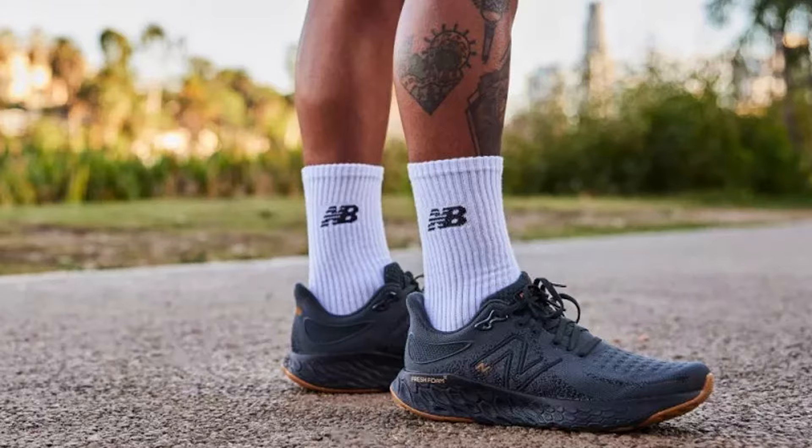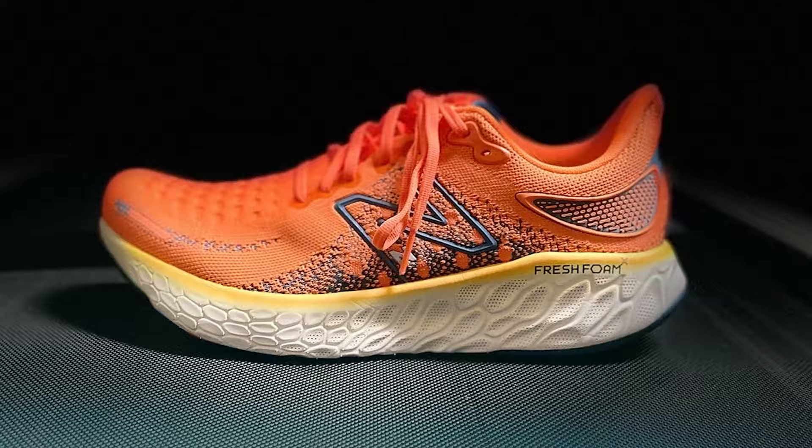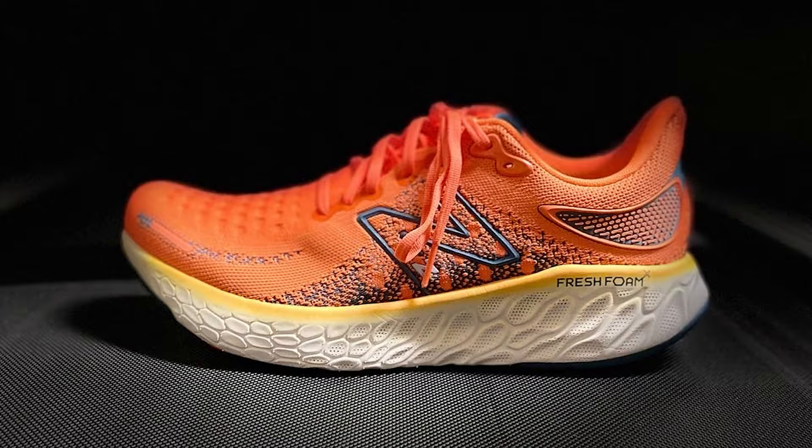In terms of effectiveness, these shoes are a true winner. They offer a perfect blend of cushioning and support, making them ideal for long-distance runs or daily training. With a 10mm heel-to-toe drop and a weight of 8.5 ounces, 241 grams, they strike a balance between performance and comfort.